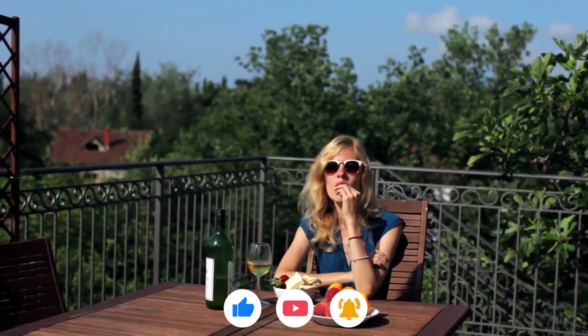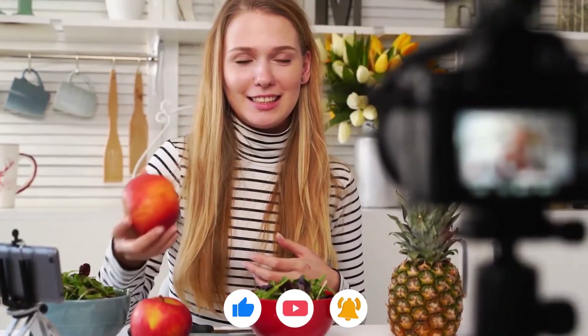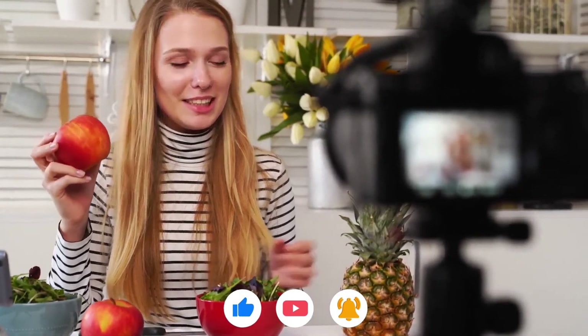If you liked the video, give it a thumbs up and share with your friends. For more healthy information about healthy eating, subscribe to the channel.